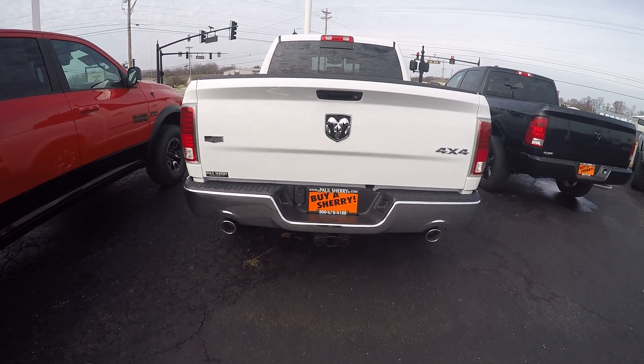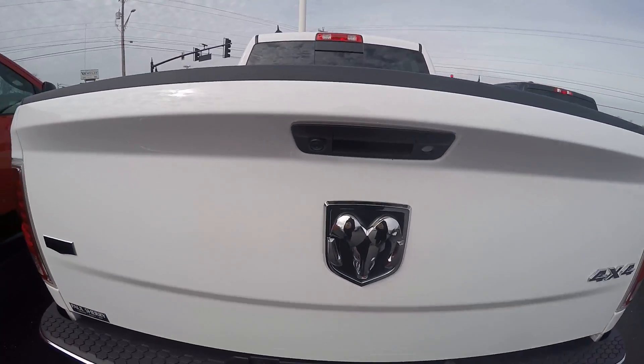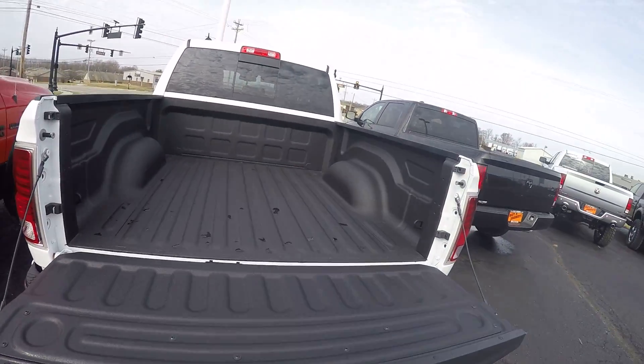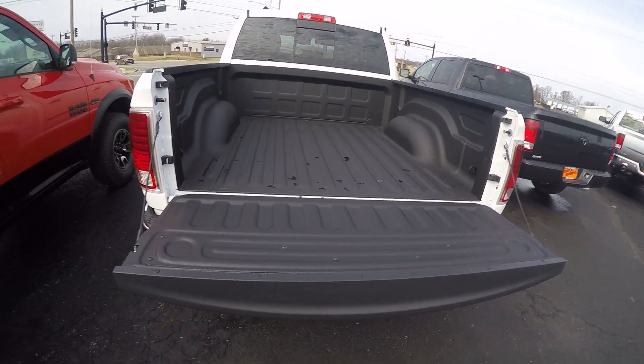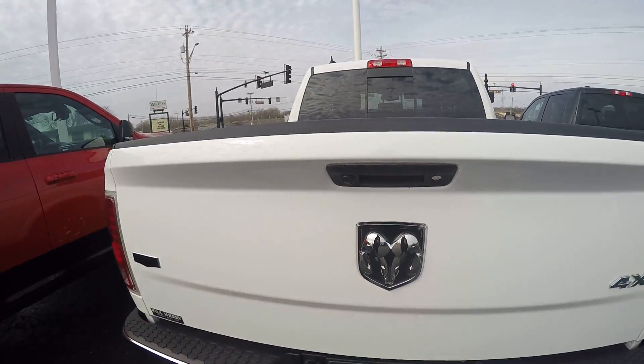I do have the trailer tow package on this one along with a 7 and 4 pin hitch. Spray-in bed liner right from the factory. It does have the rear backup camera on it also.